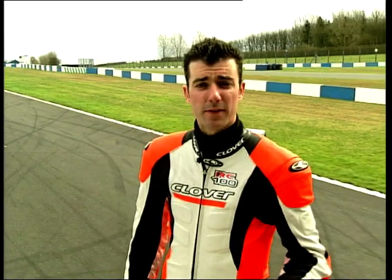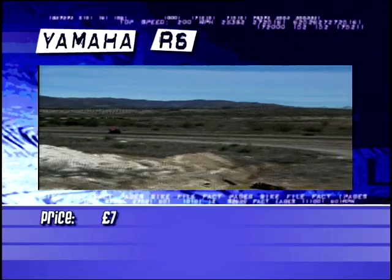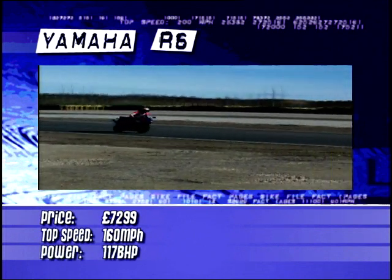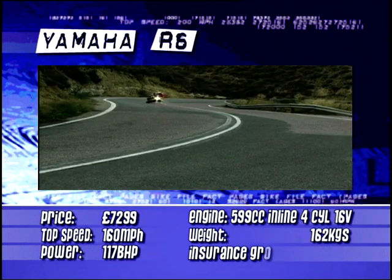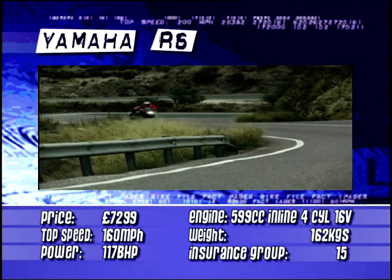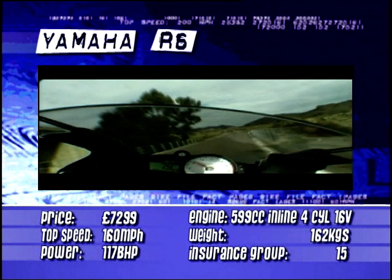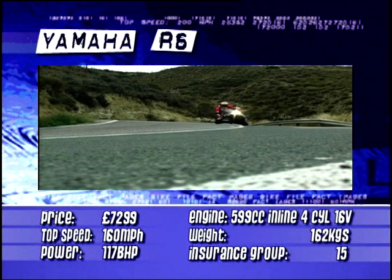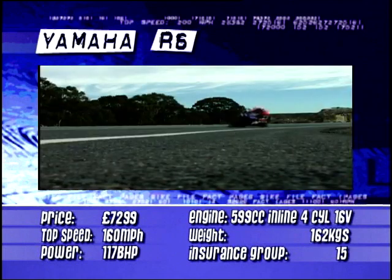And now from one revvy buzz bomb to another, as we slip seamlessly from the RVF400 to Yamaha's freshly revamped for 2003 Manic R6. Once the king of the Sport 600 castle, the poor R6 has, through no real fault of its own, found itself dropping back a bit in the face of the killer onslaught from the new boys in the class — namely Kawasaki ZX6 and Honda's CBR — both of which leave the Yamaha feeling a little dated. But who cares about fashion, because the R6 still looks the business. With its updates for 2003, it just became better.